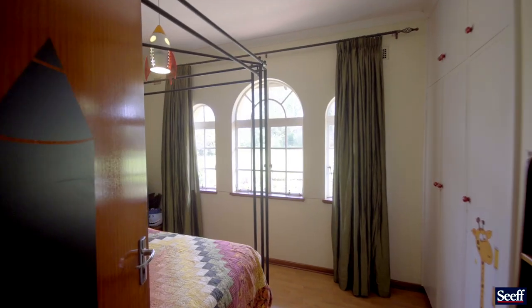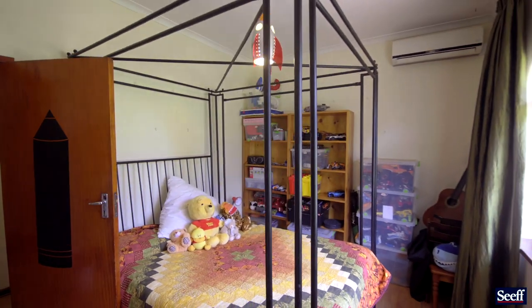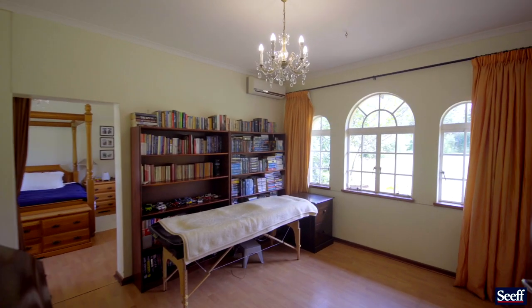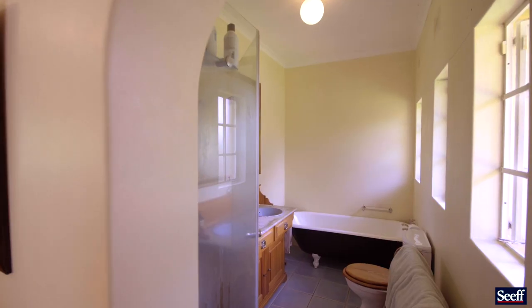The bedrooms are all spacious and maximize natural light through their unique windows. The main bedroom offers a full ensuite as well as access to the garden and pool area.